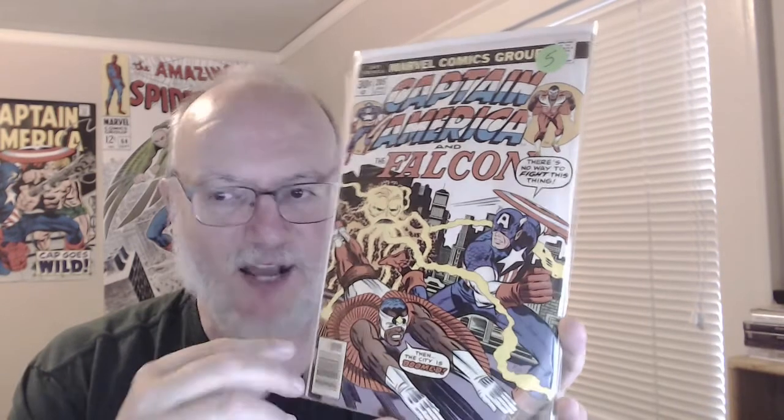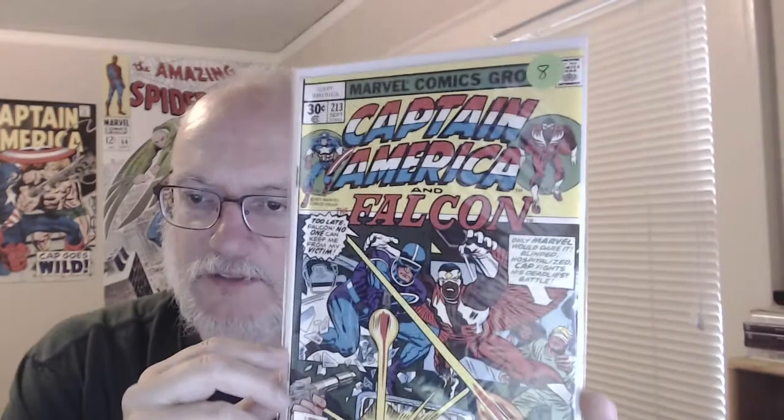Then I bought some Jack Kirby Captain Americas, which I found out when I came home — I didn't check my CLZ app for these — I already owned two of them, plus I owned them all in an omnibus. But you can never have enough Jack Kirby. That's 205, 211 — oops, that was 211 not 231 — and 213.